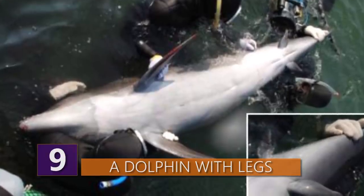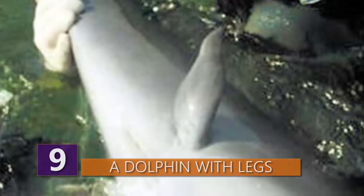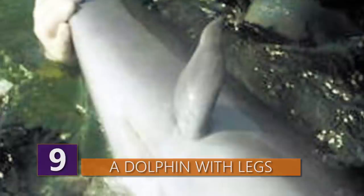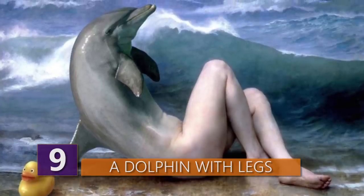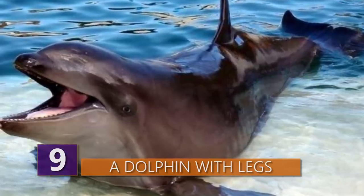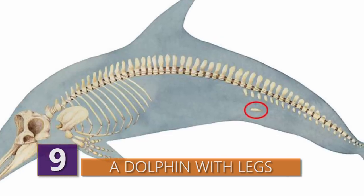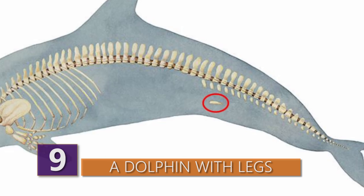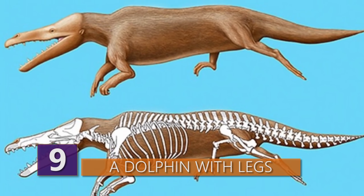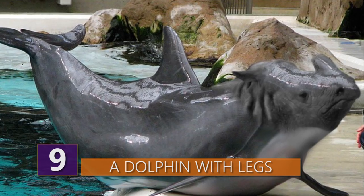Number 9: Dolphin with legs. In 2006, Japanese researchers found a bottlenose dolphin that had an extra set of fins. Not only was that a weird and surprising find, but it could be evidence that these water-dwelling mammals once had legs and roamed on land. Researchers have found evidence based on samples that dolphins and whales once were four-legged mammals some 50 million years ago.